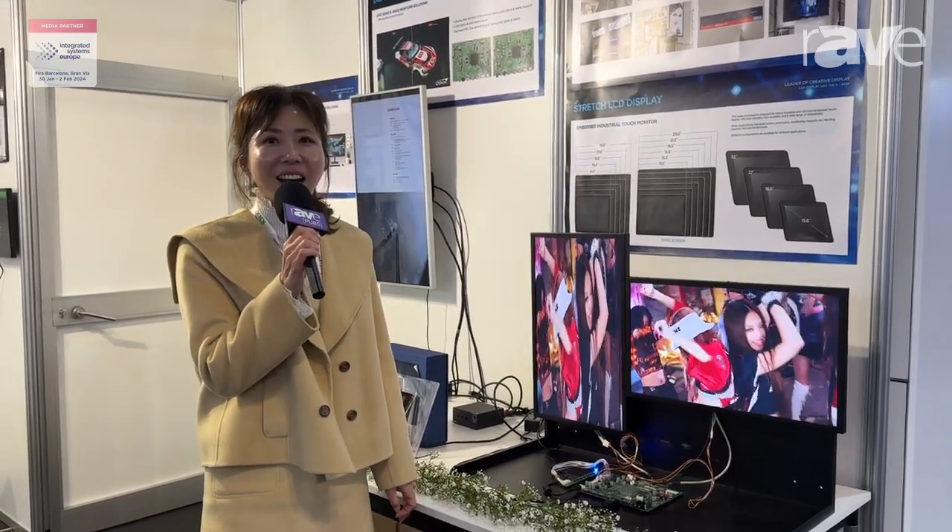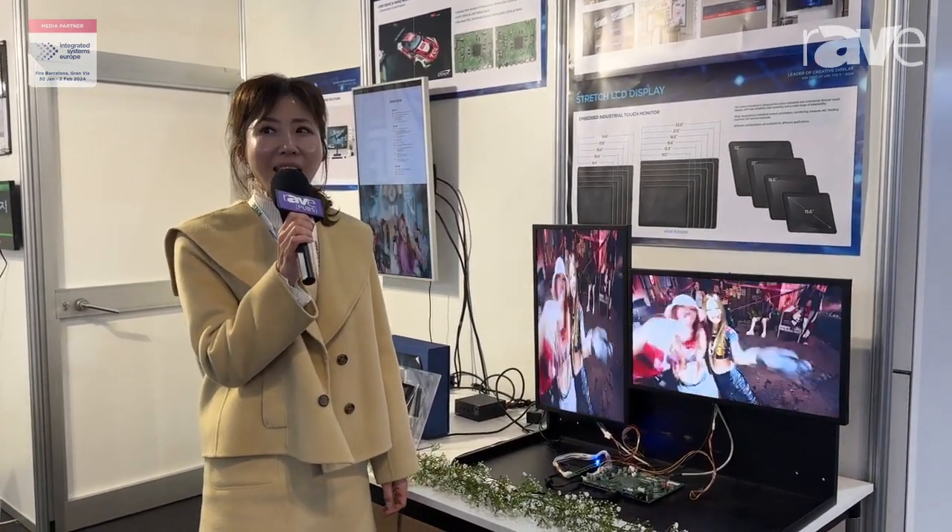Hello, this is En. Our company name is A&K Display. We are from Korea. Now we are introducing several of our products.